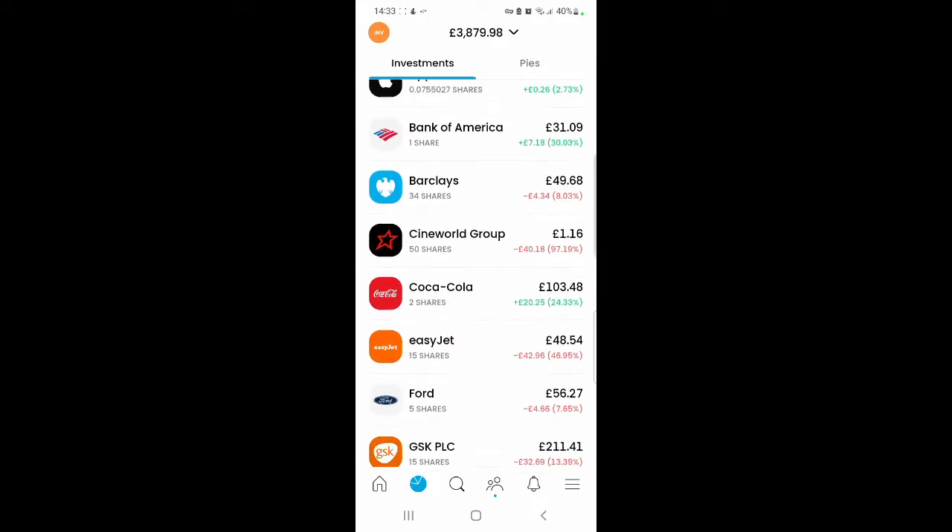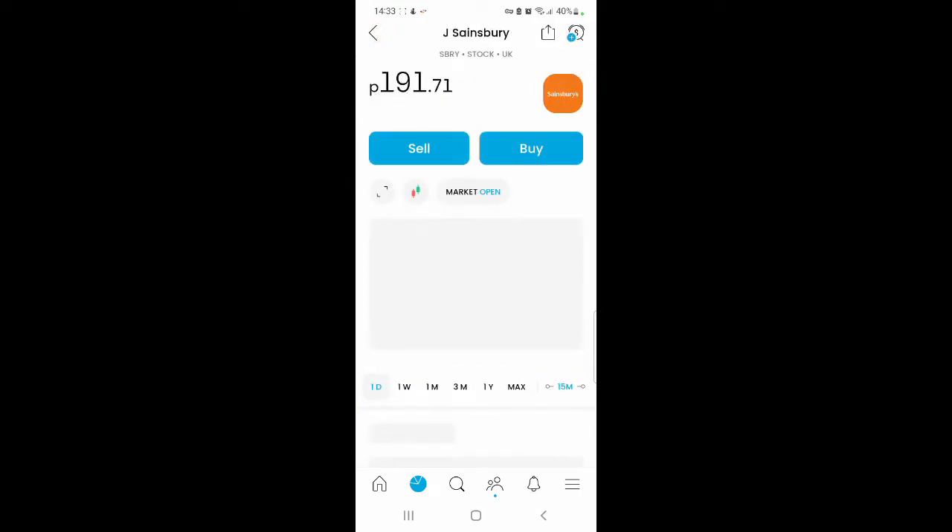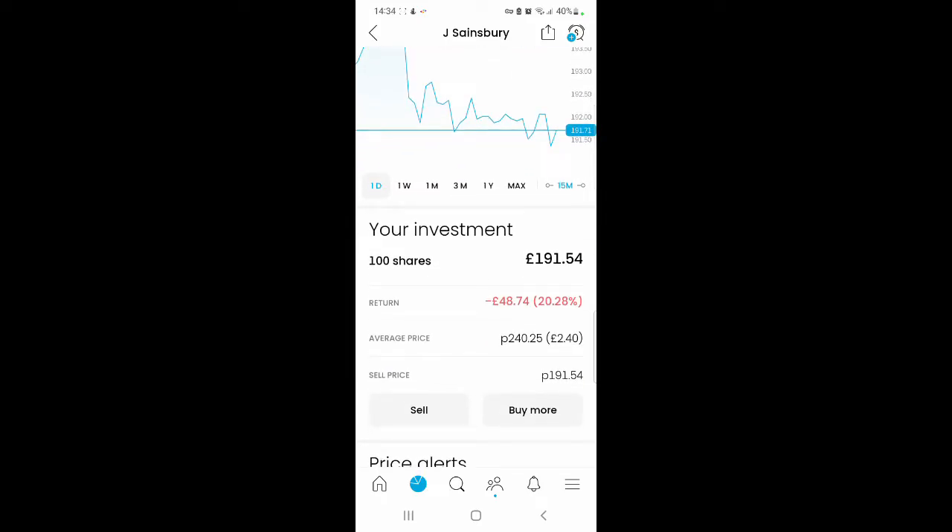I also purchased quite a few shares in Sainsbury's this month and now I have 100 shares — I'm pretty sure I purchased around 10 shares. The current value is £191.54 and I'm making a loss of £48.74, which is 20.28%.